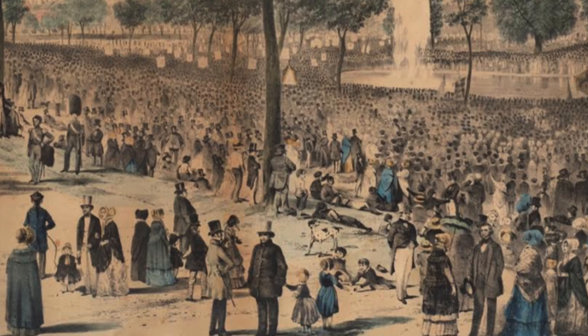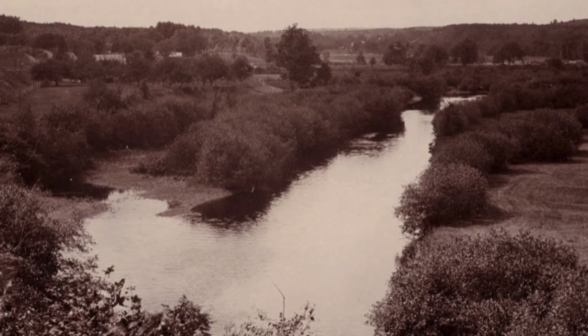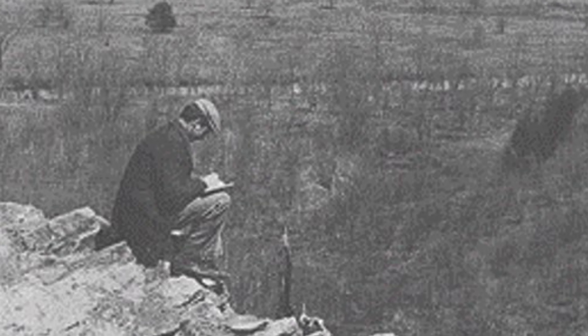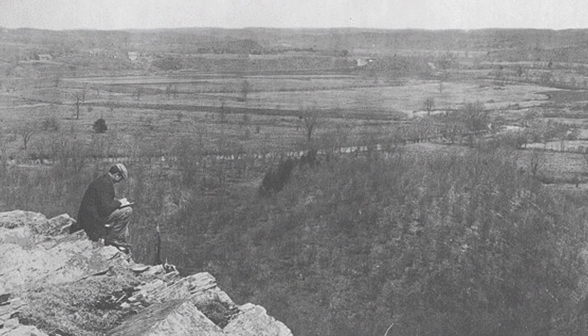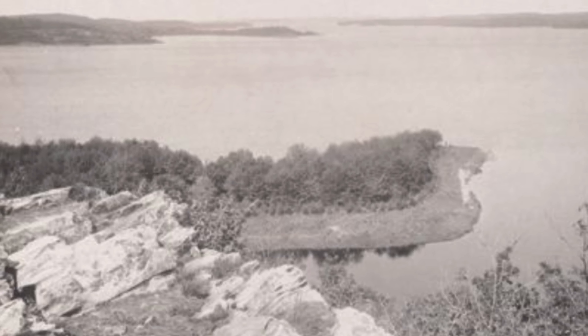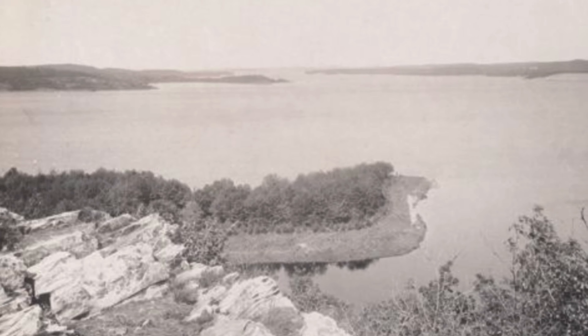By 1892, the increased population had again outgrown the supply of water. The Wachusett Reservoir was constructed during the early 1900s by damming the south branch of the Nashua River. This photo taken in 1896 shows the rocky hilltop looking down on the Nashua River winding its way through the valley. The same view in 1916 shows the valley flooded with the waters that filled up Wachusett Reservoir.